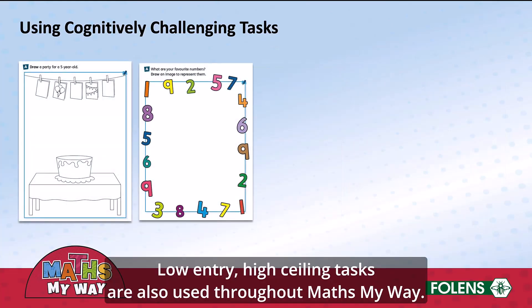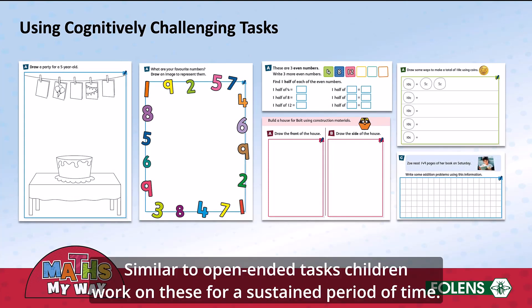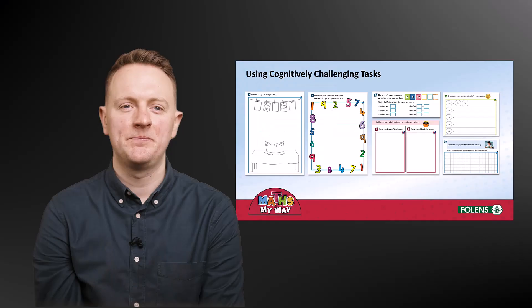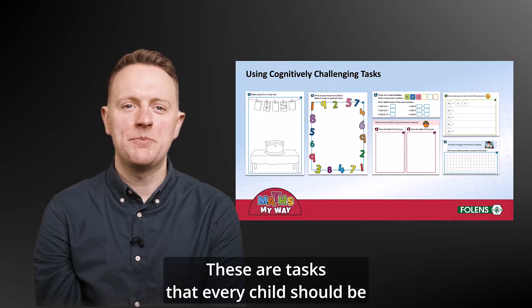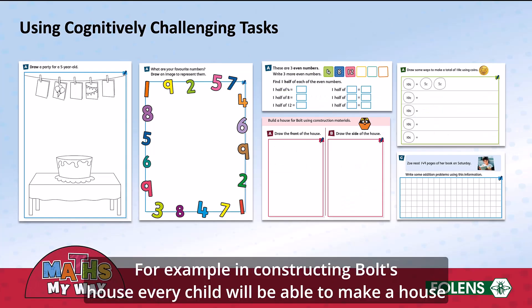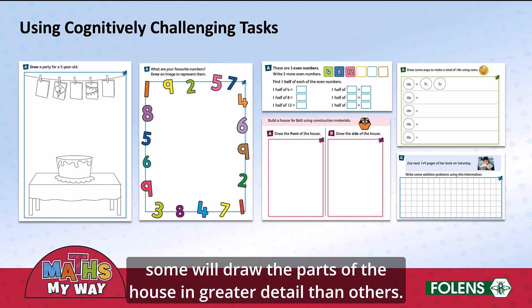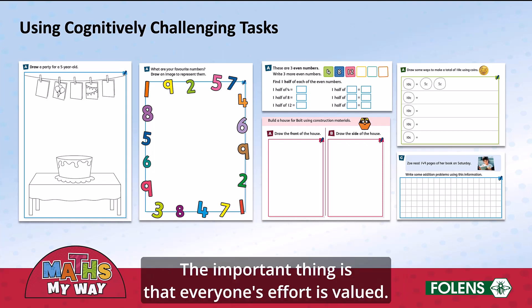Low-entry, high-ceiling tasks are also used throughout MathsMyWay. Similar to open-ended tasks, children work on these for a sustained period of time. These are tasks that every child should be able to engage with, but at different levels. For example, in constructing Bolt's house, every child will be able to make a house for Bolt, but some will create structures that are more elaborate than others, and some will draw the parts of the house in greater detail than others. The important thing is that everyone's effort is valued.